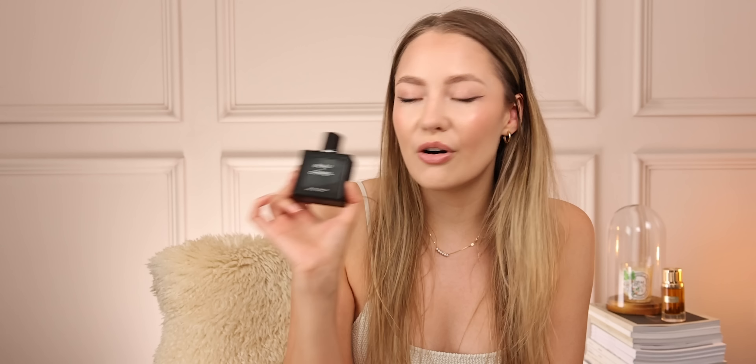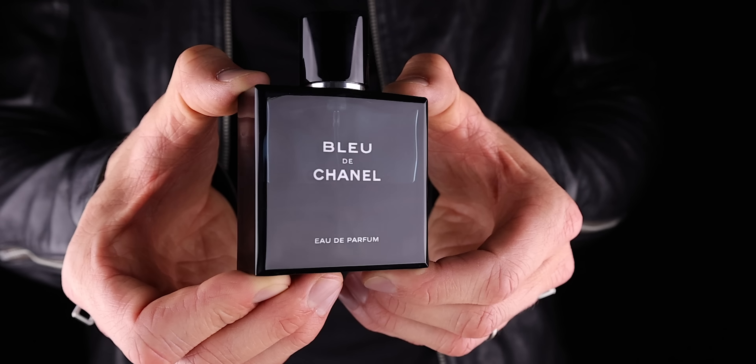Next up is a solid staple. If you're a guy and you don't own this cologne, I'm surprised — I would absolutely go and get it. It's Bleu de Chanel Eau de Parfum. This is a solid staple that I always talk about.